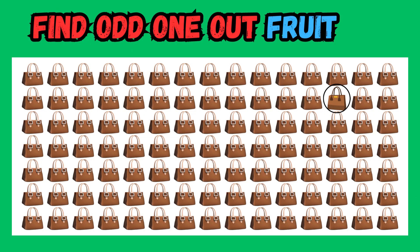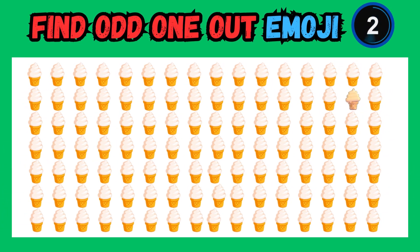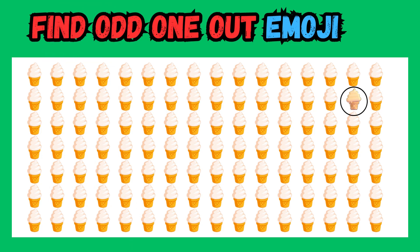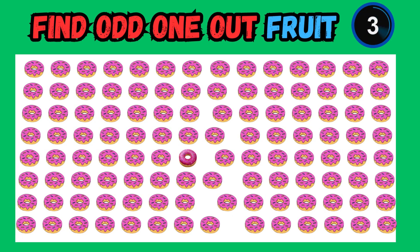Incredible job! You noticed the odd one out. Stay patient and persistent — sometimes the odd one out is cleverly hidden. That unique emoji couldn't hide from you. Great work! Engage in friendly competition with your friends and see who can find the odd one out first.